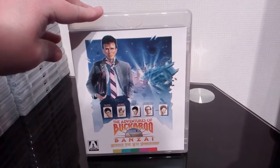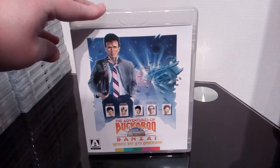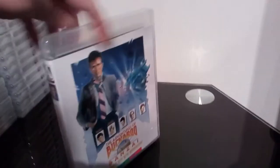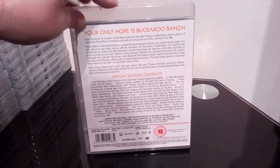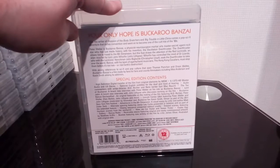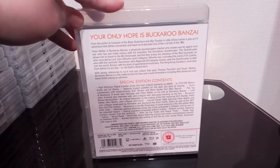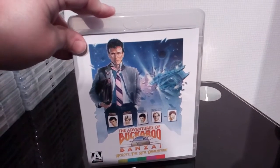Last but not least for my Arrow Video regular releases — The Adventures of Buckaroo Banzai Across the 8th Dimension, or Buckaroo Banzai for short. Really enjoyable little film with John Lithgow, Peter Weller, Ellen Barkin, Christopher Lloyd, and Jeff Goldblum all in there. Excellent release with some really good extras as well.